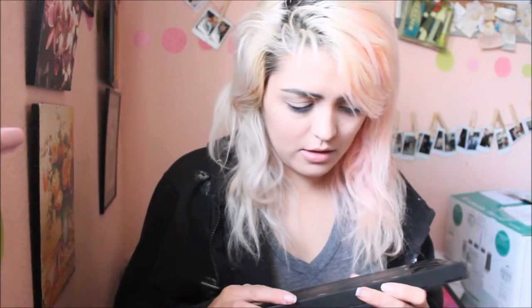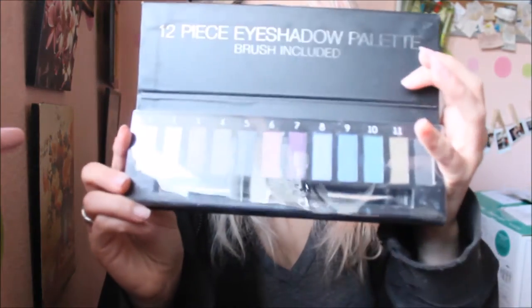I also got a 12-piece eyeshadow palette. I don't know what the brand is — it just says 12-piece eyeshadow palette. These are the colors in them.